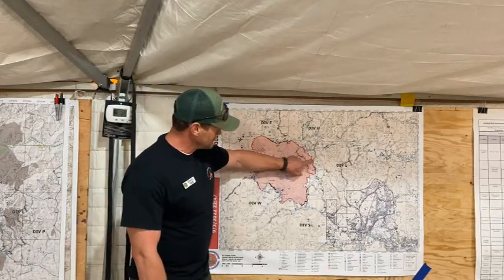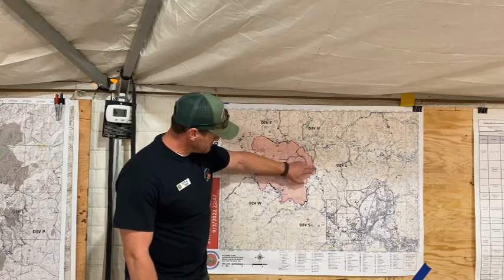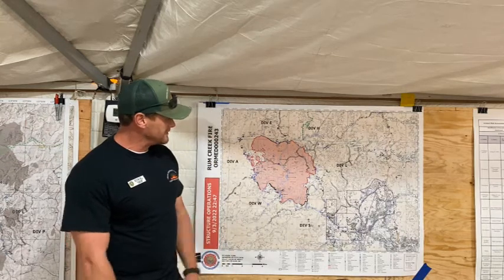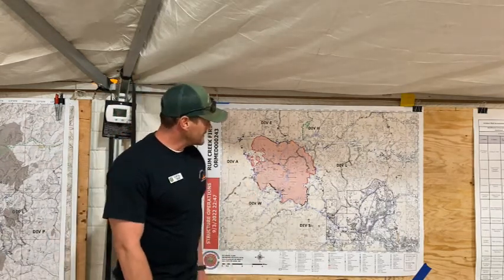Moving down around through both Division Lima and Sierra, they're currently working on mop-up operations all the way down and around. They're anywhere from 50 to 200 feet in, depending on where they're at.